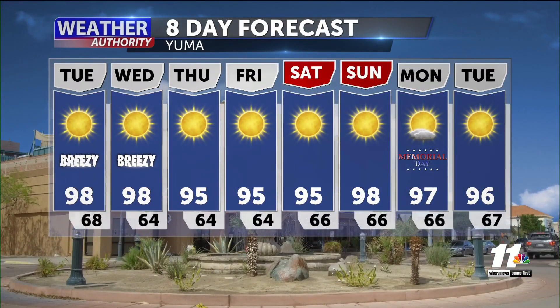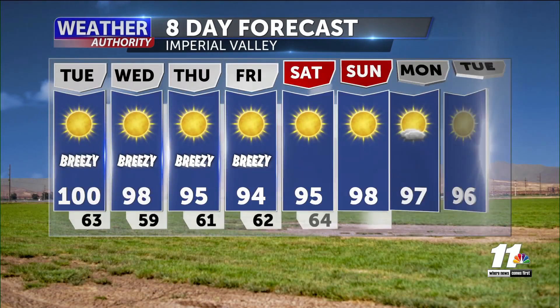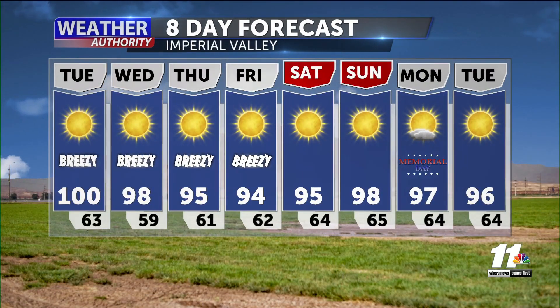On our eight-day forecast: a breezy couple of days with lots of sunshine for the next several days — looking pretty fantastic with our sky conditions. Temperatures will cool down a little bit as we go into the middle of this weekend. For Memorial Day we'll be pretty near average, so nothing too crazy with our temperatures — just staying warm and pretty much seasonable for the next several days. That does it for the eight-day forecast, back to you Jessica and Scott.